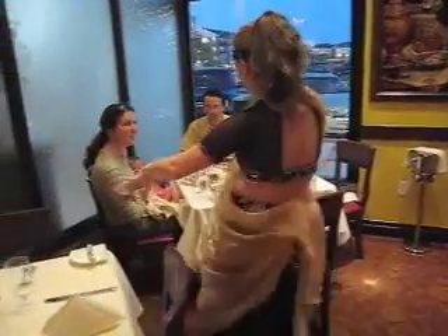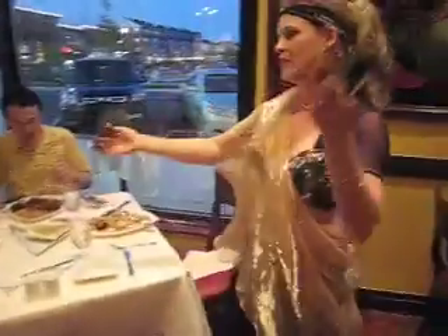Here we even have a dancer that comes around to the table and dances. Look at this — entertainment at the Silk Road restaurant.